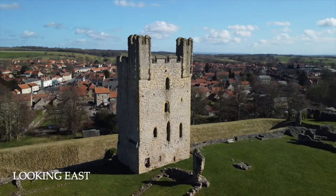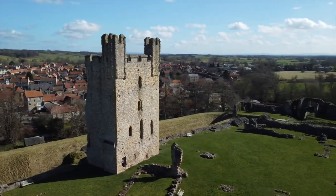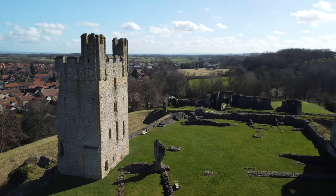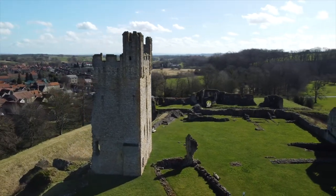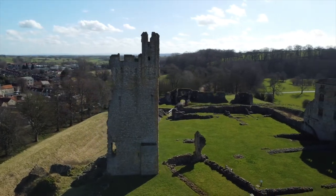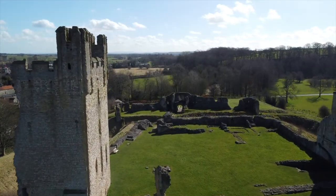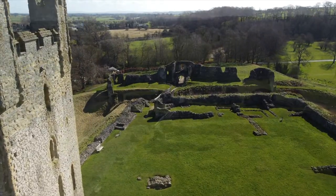Helmsley Castle remained in the possession of the de Ross family until 1478, when Edmund de Ross sold it to Richard, Duke of Gloucester, who later became the infamous Richard III. Richard did nothing to the castle, staying instead in Middleham Castle. After Richard III's death at the Battle of Bosworth, Helmsley Castle was restored to Edmund de Ross by Henry VII.